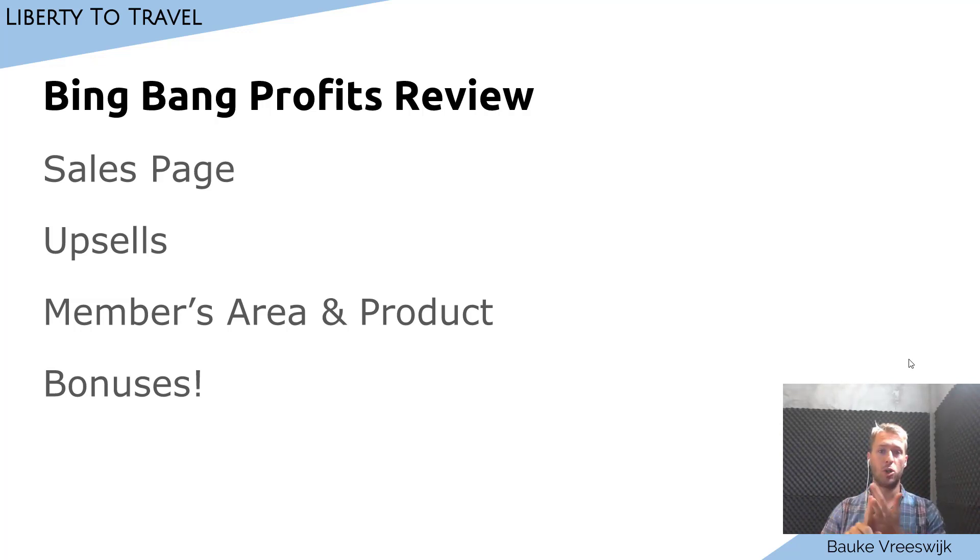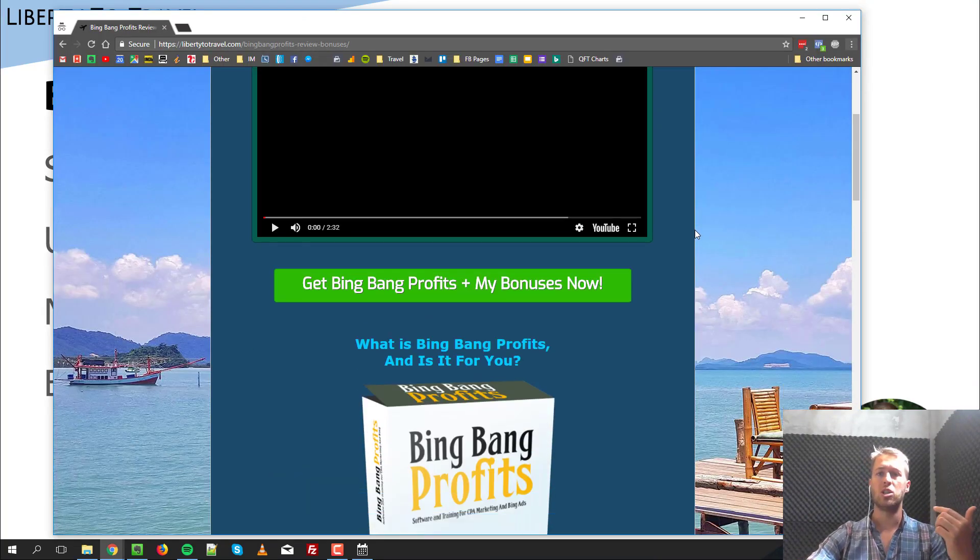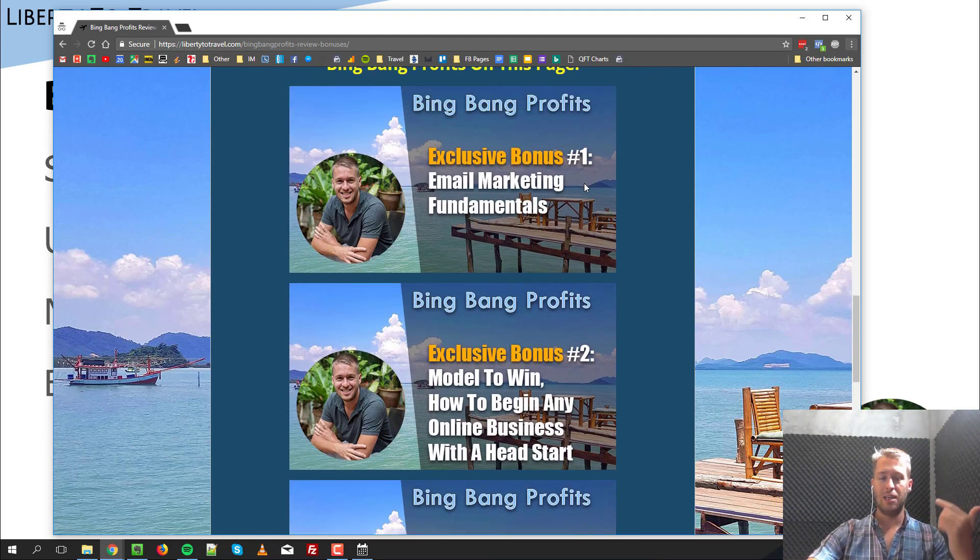I'm going to show you the members area and the product itself and tell you what I think of it. I have some custom bonuses that I have made myself, and if you purchase Bing Bang Profits through my link on this page you will get those bonuses. The first bonus is email marketing fundamentals. In Bing Bang Profits there is some training on email marketing but I think it's pretty advanced, and if you're new to affiliate marketing and email marketing some things have been left out. I've been doing email marketing myself for more than three years, so that is why I include this bonus.